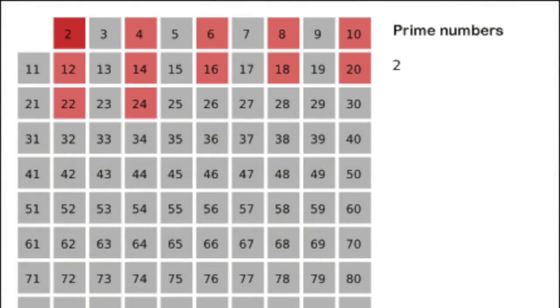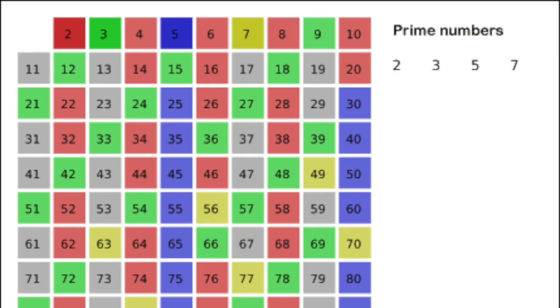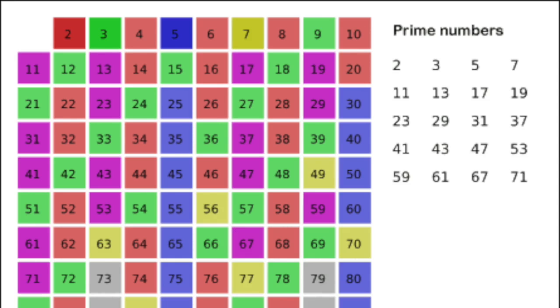Mathematicians in ancient times had no easy way to calculate large primes, and the biggest on record from classical Greece is 127, the 31st prime, which is mentioned by Euclid. Of course, they almost certainly knew of larger primes, but presumably didn't find the need to make a list of them. Significantly larger primes were found in the Renaissance era, including the number 524,287, found by Pietro Cataldi, a prime number hunter from Bologna.